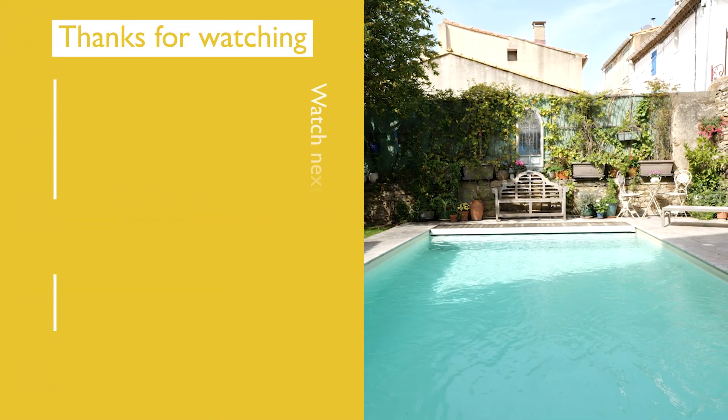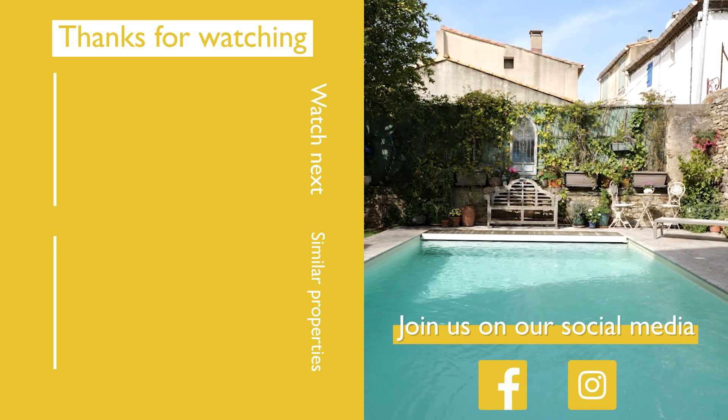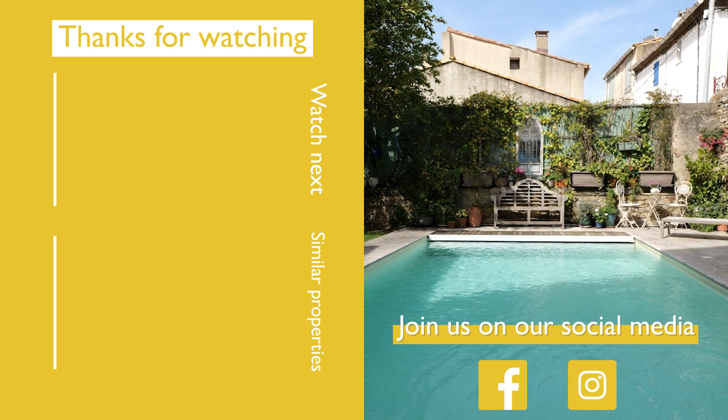If you've enjoyed this video and you'd like to come and visit the house for real, please contact me. All the details are below the video and we can meet each other in the wonderful Minervois countryside. So goodbye for now and I hope to see you soon. Thank you.